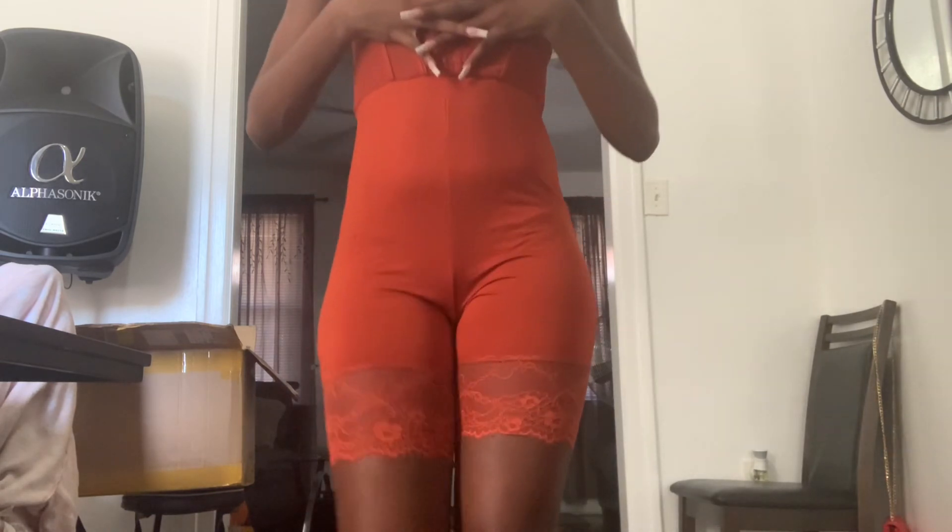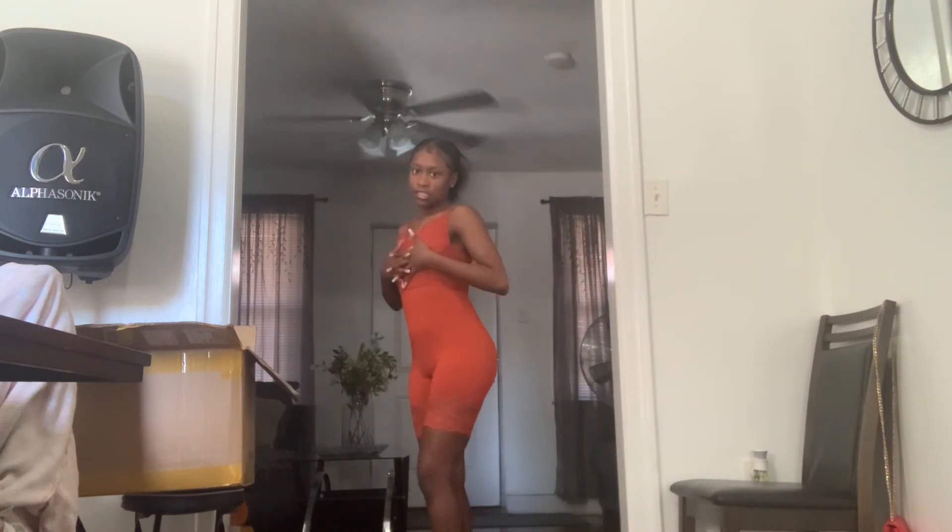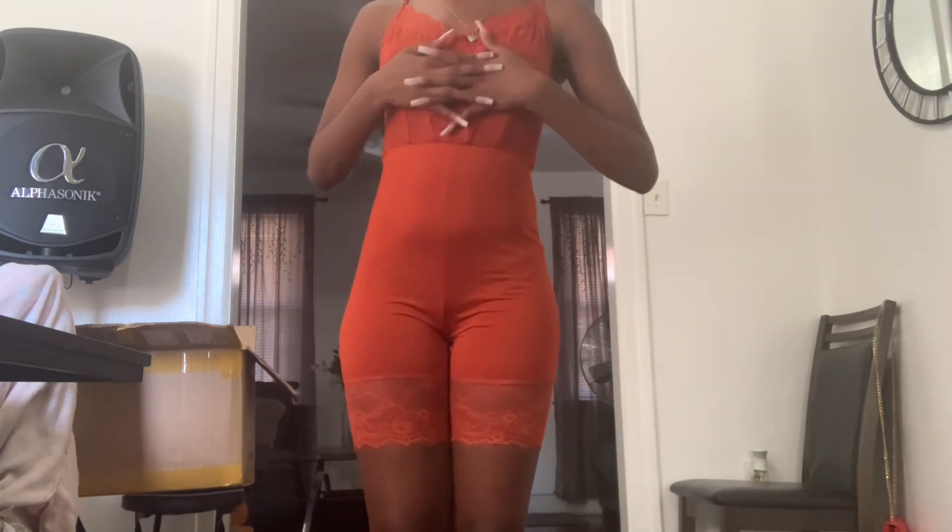Last but not least, I have some loungewear for you guys. I'm going to cover up the top a little because I don't want to get flagged. This is the top and this is the bottom — it's really cute for sleeping, cooking, walking around the house, et cetera. It's a little out of my comfort zone but I would definitely wear it to sleep. It's really cute and super chill.